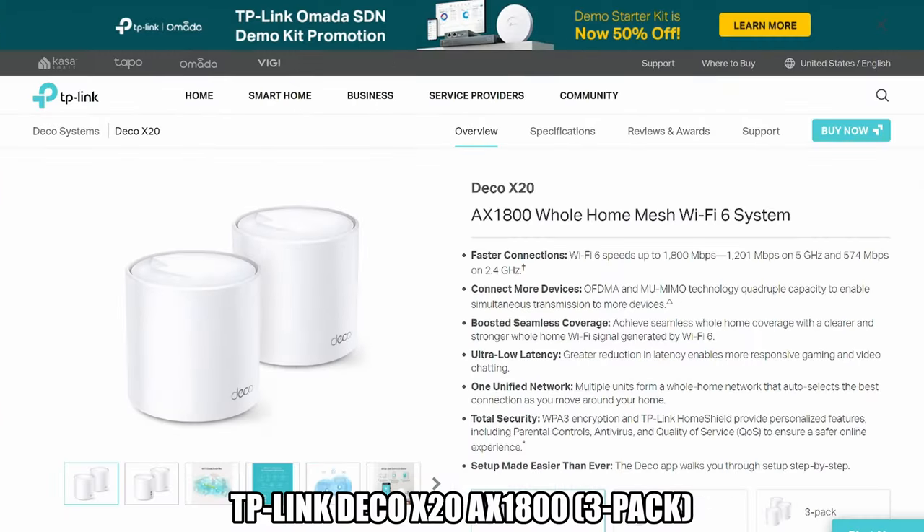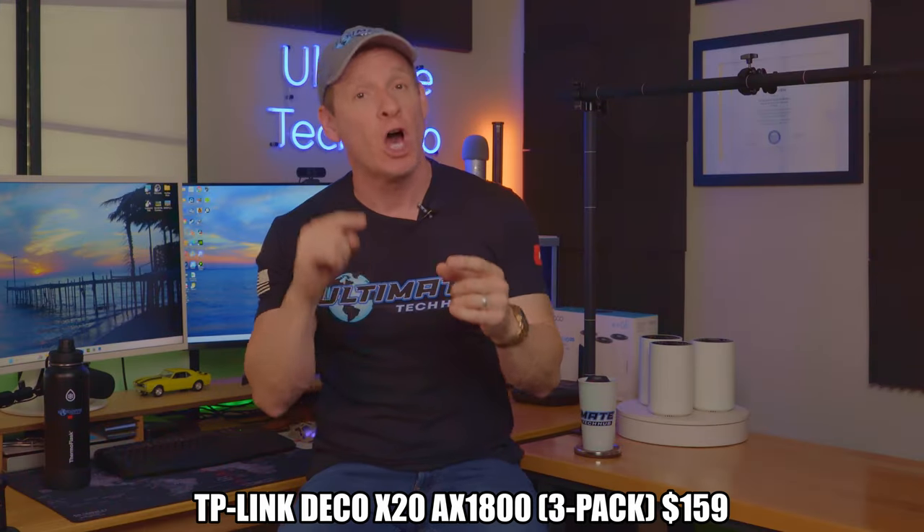Mesh router number one is the TP-Link Deco X20. This is the best budget Wi-Fi 6 mesh router and is currently priced at under $160.